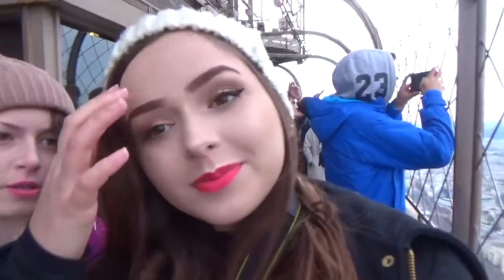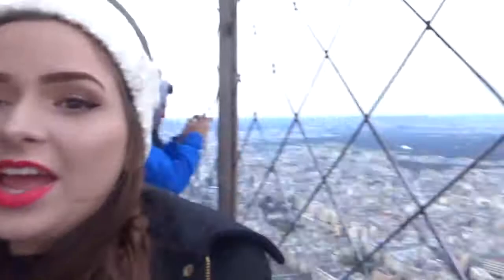We made it to the top of the Eiffel Tower! We totally walked — didn't take the lift. This is the view. It is absolutely gorgeous.